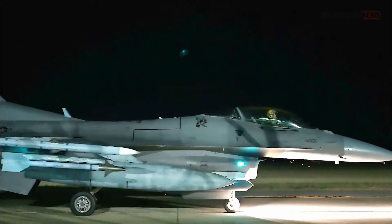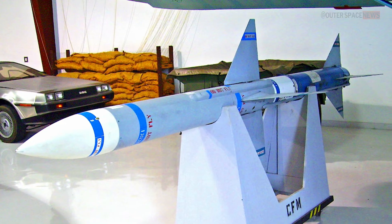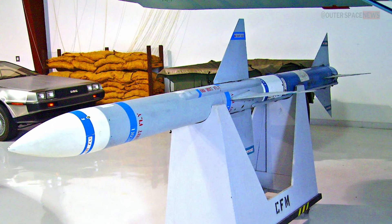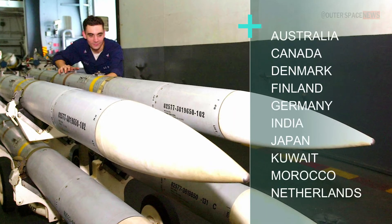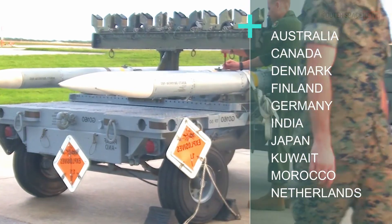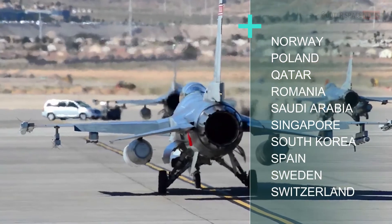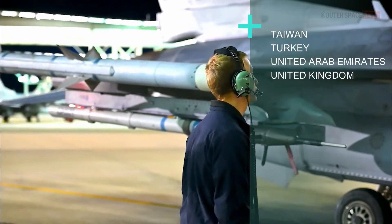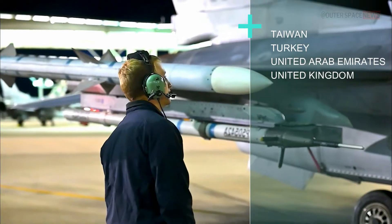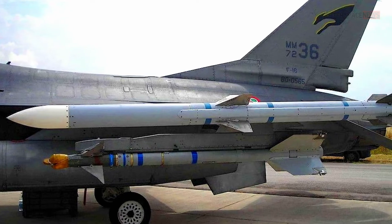The AIM-120 AMRAAM is in service with many countries around the world. The United States Air Force is the primary user, and it has been exported to over 35 countries, including Australia, Canada, Denmark, Finland, Germany, India, Japan, Kuwait, Morocco, Netherlands, Norway, Poland, Qatar, Romania, Saudi Arabia, Singapore, South Korea, Spain, Sweden, Switzerland, Taiwan, Turkey, United Arab Emirates, and the United Kingdom. This list is not exhaustive, and other countries may also use the AMRAAM or have plans to acquire it in the future.